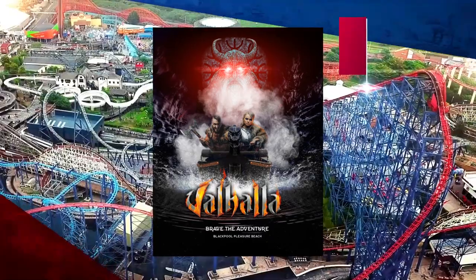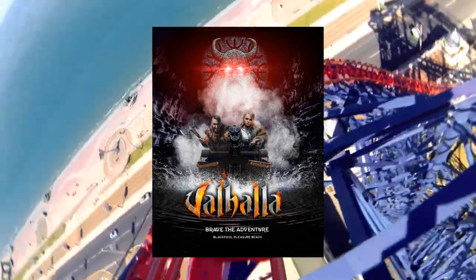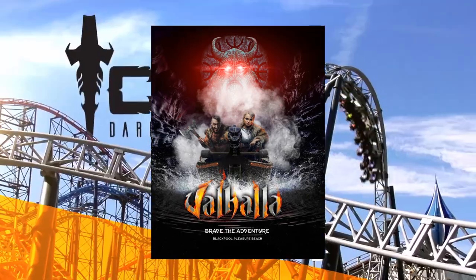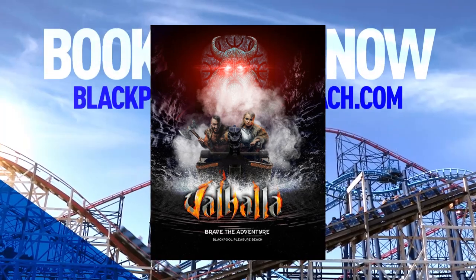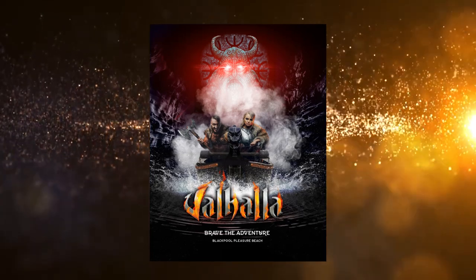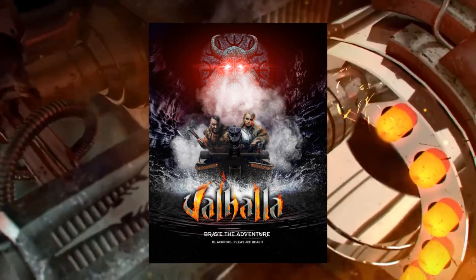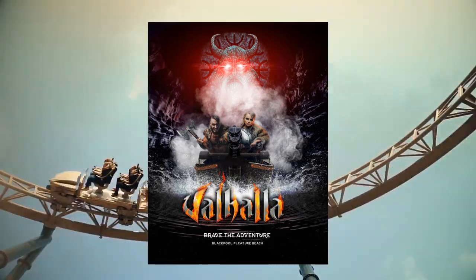This ride cost 15 million pounds and originally replaced the Fun House, which burnt down in 1991. Between 2015, 2018, and 2019, Valhalla was named the best water ride in the world by the Amusement Today Golden Ticket Awards. It reportedly had very high running costs given the complexity of the ride system, reaching £147,000 per month in peak season.